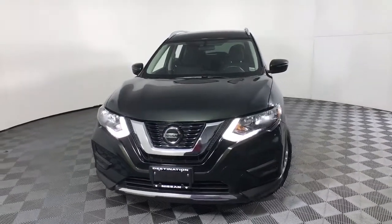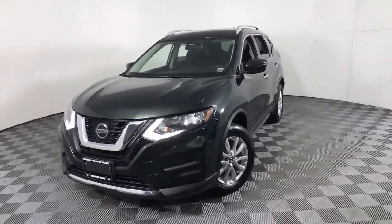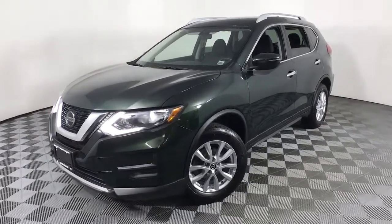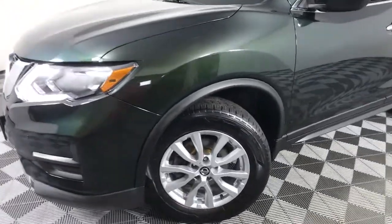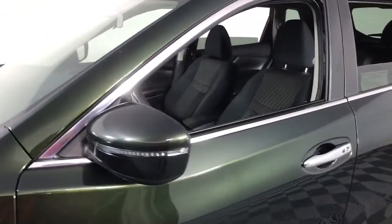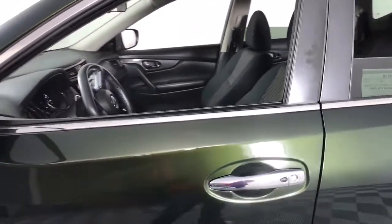This could be the car for you. The 2018 Nissan Rogue. With less than 25,000 miles on the odometer, this vehicle provides excellent value. Here's a stylish, efficient Rogue that has the features you need to stay on top of today's demanding lifestyle.